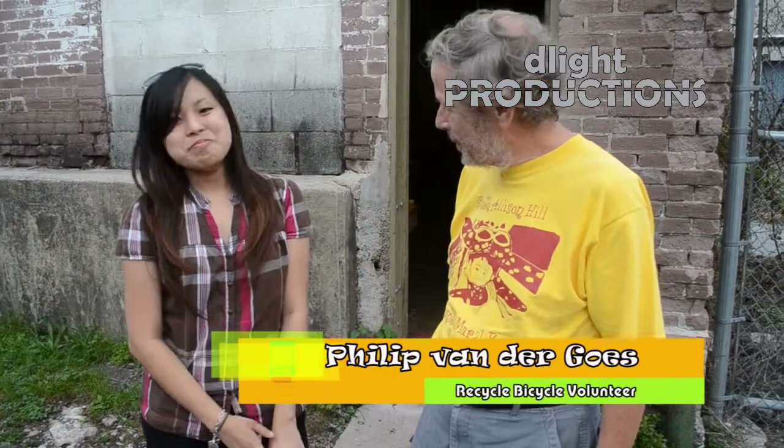Hello, my name is Hironi. I'm here in Harrisburg today at Recycle Bicycles and I'm with Mr. Vandergoos, and we're going to take a tour. Welcome to Recycle Bicycles. Why don't you come on in? Okay, let's go.